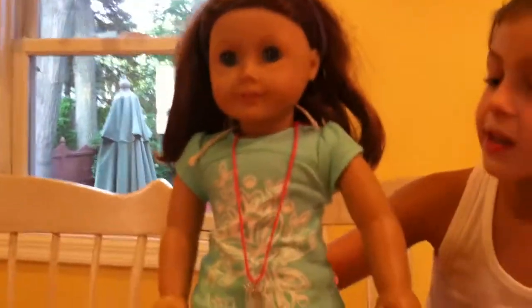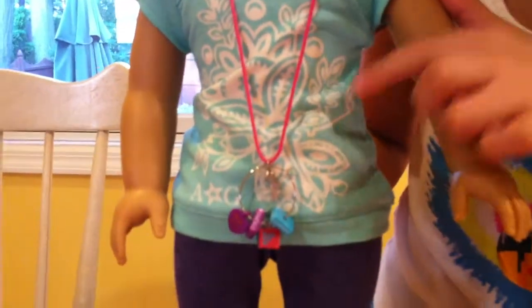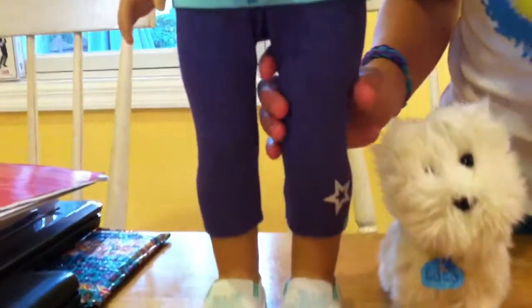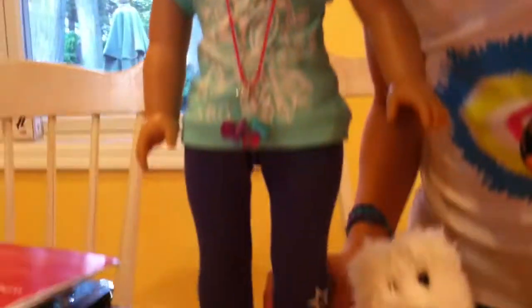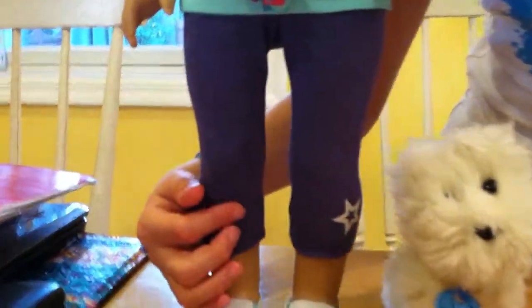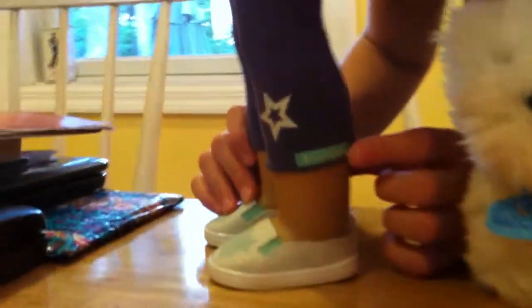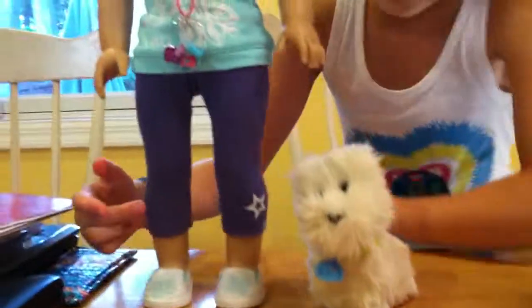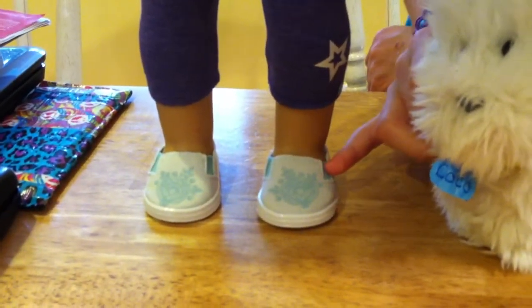Her shirt is really cool. It's like a turquoise blue and then it's got a pretty pattern in white. It's a short-sleeved t-shirt. Down here it's this sort of purple denim thing, like her headband. It has a little American Girl star right there, and on the back it has the American Girl sign in turquoise. Her shoes are also very nice — they're white sneakers and they've got a little turquoise pattern. It's turquoise underneath there too.